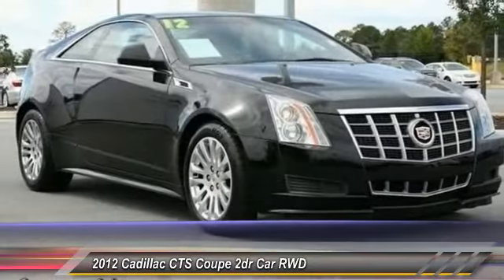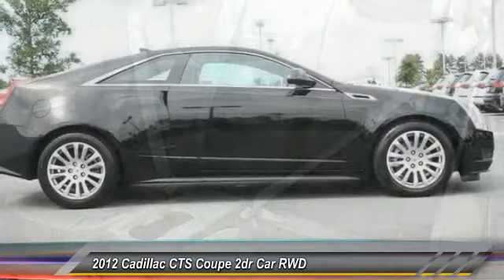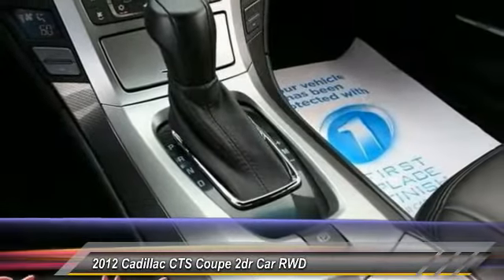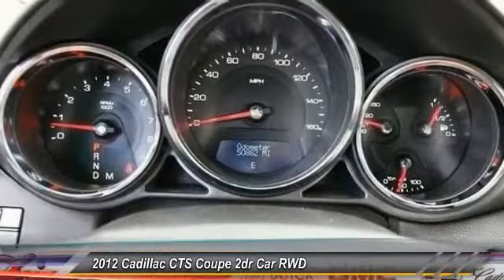This vehicle has less than 55,000 miles. Here are some of this vehicle's great options: steering wheel audio controls, stability control, power passenger seat, keyless entry, traction control, anti-lock braking system, leather-wrapped steering wheel, Bluetooth, power steering, and adjustable steering wheel.